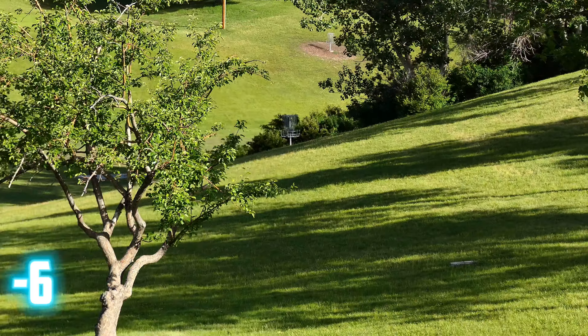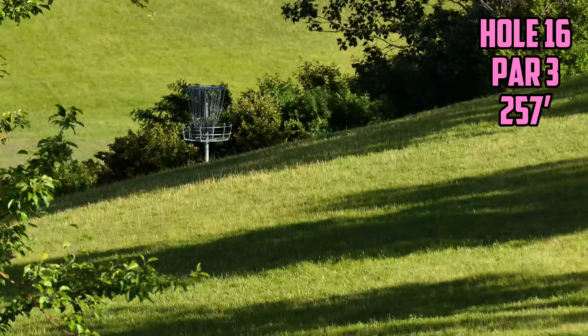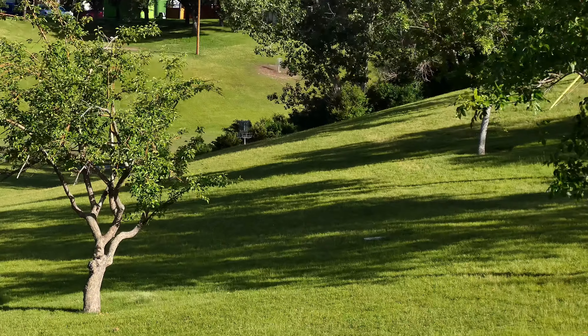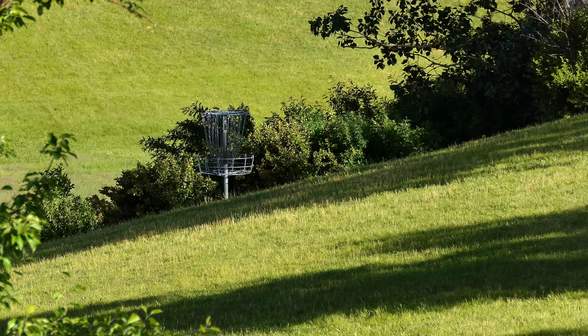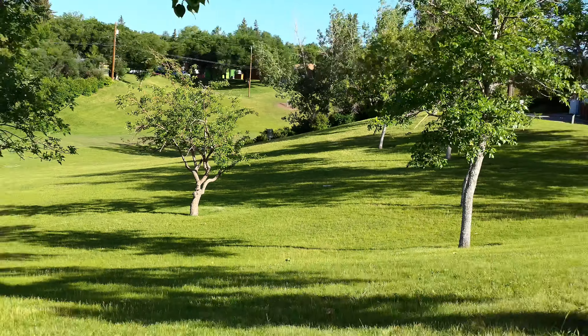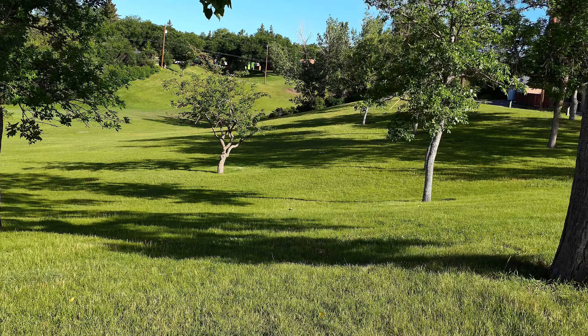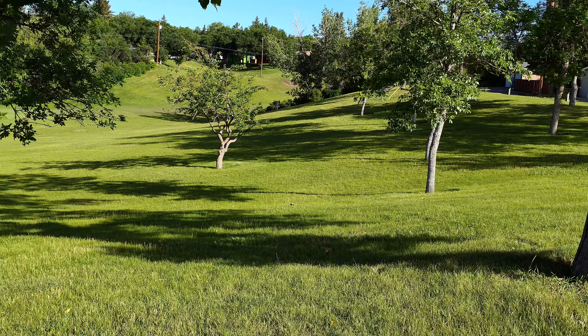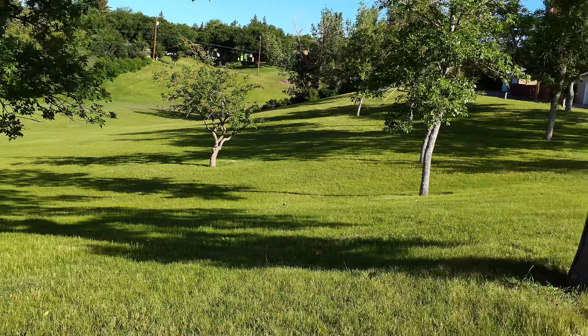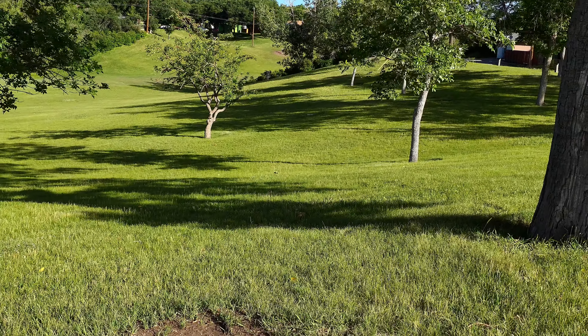This is the back nine version of this hole and it's by far my least favorite out of the holes out here. There's OB behind the thing in those bushes there. It's downhill, so it's hard to judge distance. And if you're throwing a backhand like me, there's a high chance you can easily hyzer out of it. So you want to throw something soft that kind of catches the hill. It's very technical, very difficult.